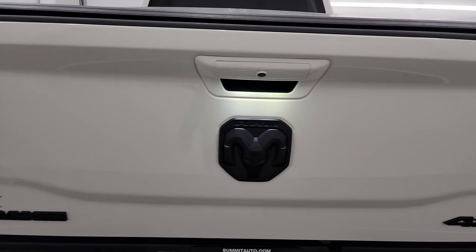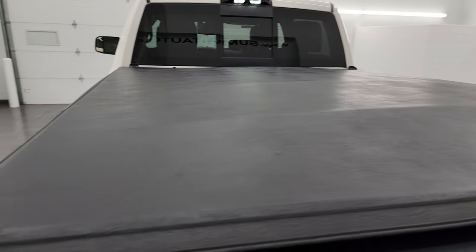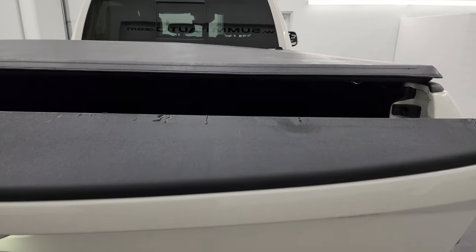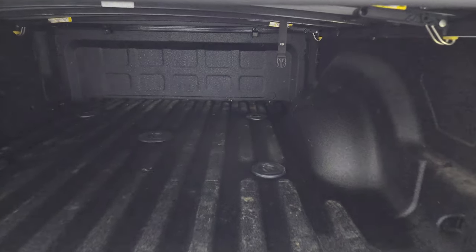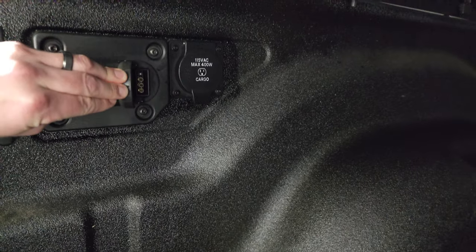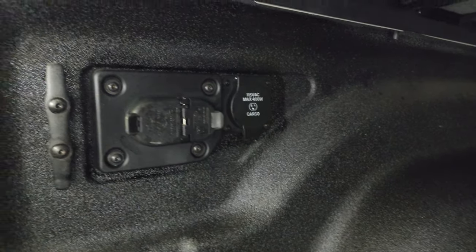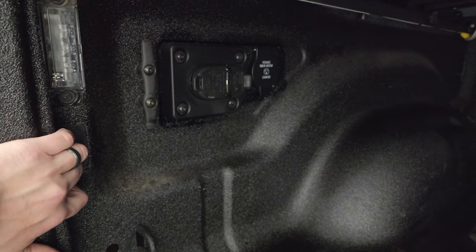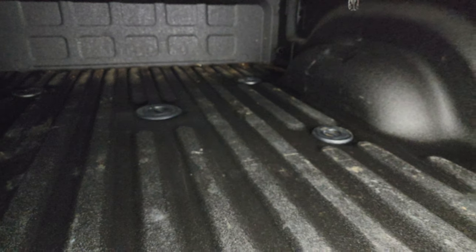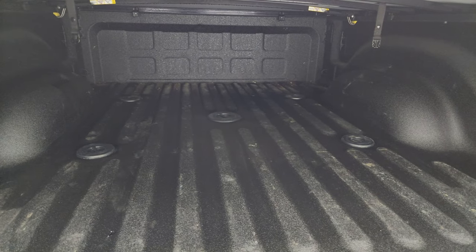The tailgate is in excellent condition — no dents or dings — and it comes with a fold-up soft tonneau cover with no rips or tears. It does have the power drop-down tailgate, spray-in bed liner, and fifth wheel and gooseneck prep package. You also get 4-pin and 7-pin wiring in here, a 115-volt 400-watt plug-in, side box tie-downs, and LED lights you can turn on and off. That spray-in bed liner goes onto the tailgate, and the bed is in really nice condition as well.